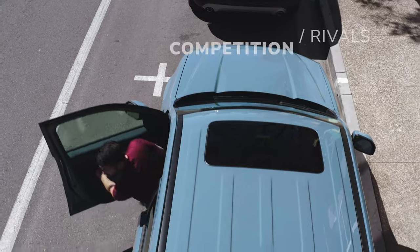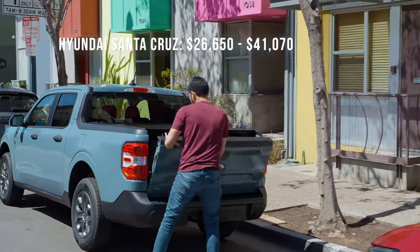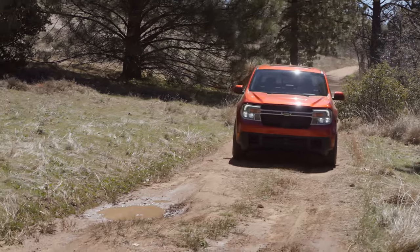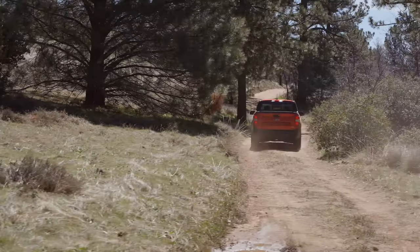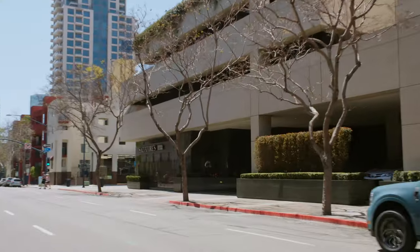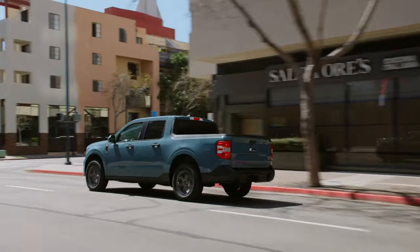The Maverick and Hyundai's Santa Cruz are the only two in the small truck segment, but the two couldn't be more different. The Santa Cruz was built off the Tucson small crossover platform, giving it a more car-like driving experience and looks nearly identical to the Tucson in the front and inside. While the Hyundai can tow and go off-road, the Maverick is more capable in every way and will make you feel more confident doing both, because it shares a platform with the rugged Bronco Sport.